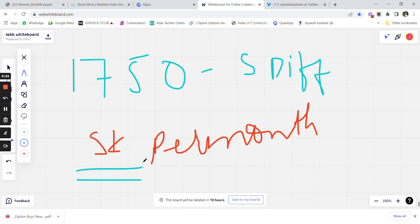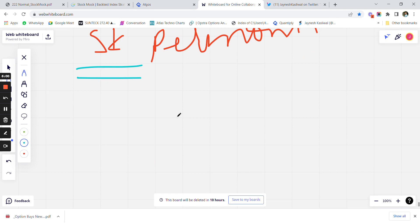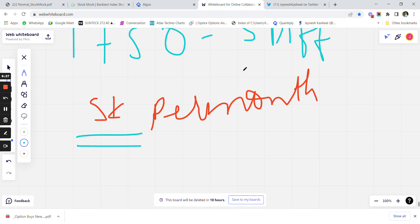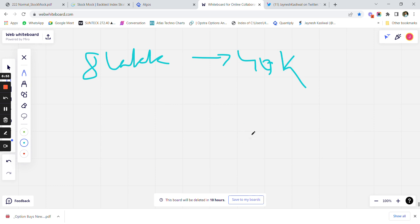You can also combine this option buying strategy with your existing option selling strategy to increase returns with the same capital, because you don't require additional capital for trading option buying and option selling in the same account. This combination can reduce margin requirements and give you an edge. For example, if you already have an 8 lakh option selling basket with a drawdown of 40k, adding this strategy would only push the total drawdown to around 50–60k based on backtesting.